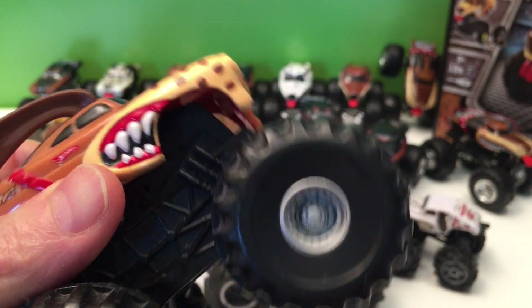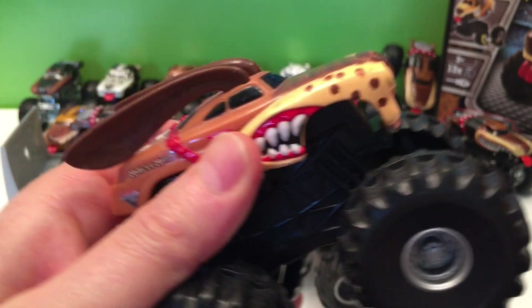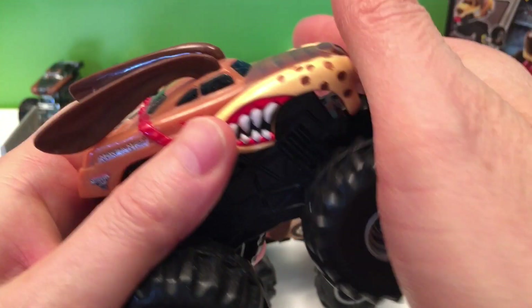Pretty cool — look at that! I didn't even know about that feature. I can use that for sound effects — it's got tons of them.